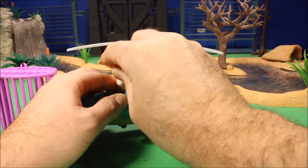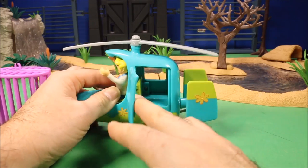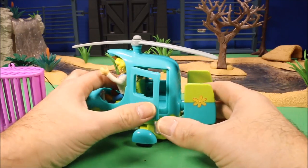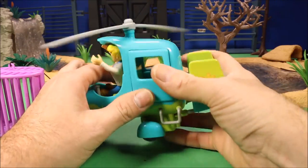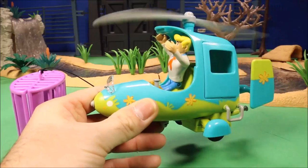Then you've got the Scooby Copter — Scooby-Doo or any of his little friends could sit in the front there and drive it. You've got a rear door that opens up for another character, the propeller spins, and it comes with a snapping cage. It's a really fun toy.